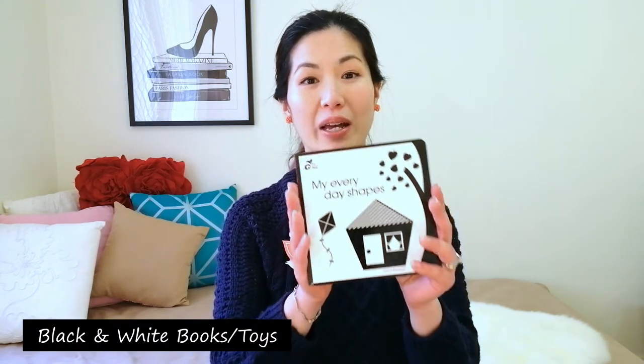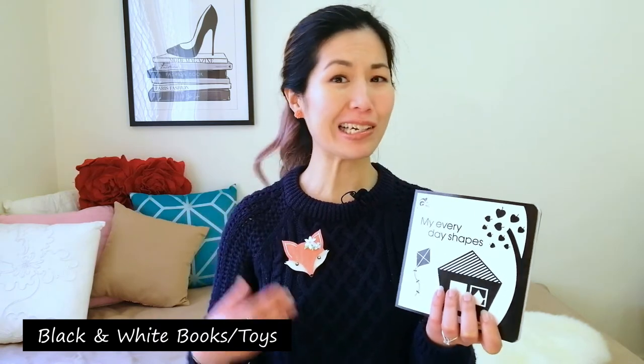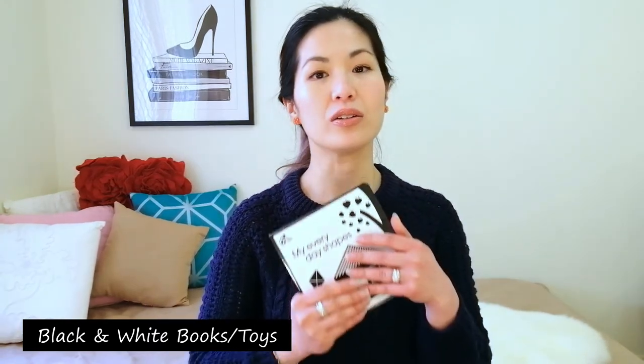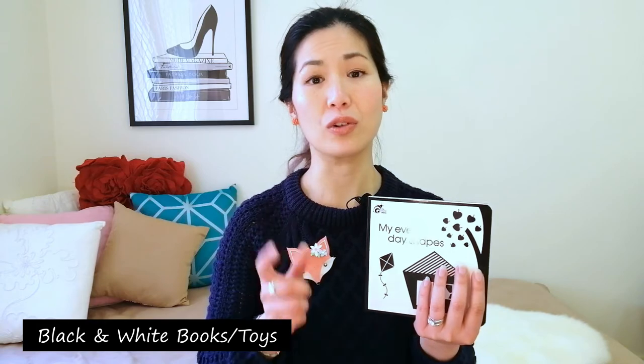The first thing I'm going to talk about is black and white books or black and white toys. When a baby is first born their vision is not very good. Before they're born they're essentially living in darkness, so in order for vision to develop we require light. When a baby is first born they can only really see black and white and only approximately 8 to 12 inches away from their face. It's also not unusual that initially their eyes might be quite sensitive to bright light. You can start with black and white books first and then move on to high contrast colors. Black and white objects are probably going to catch and sustain attention for a little bit longer initially.